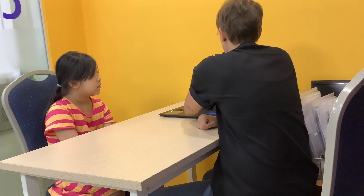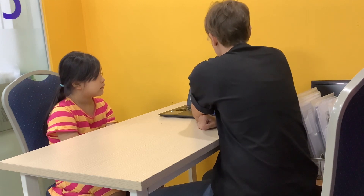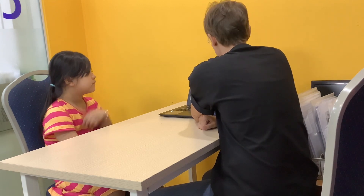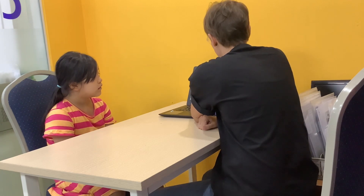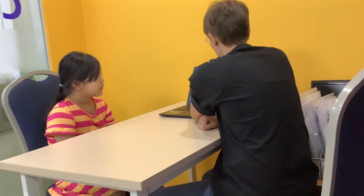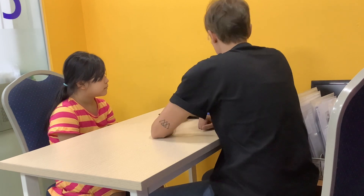Okay, here we go. Dog. Dog. Fox. Fox. Log. Log. Pa. Yes. Very good.